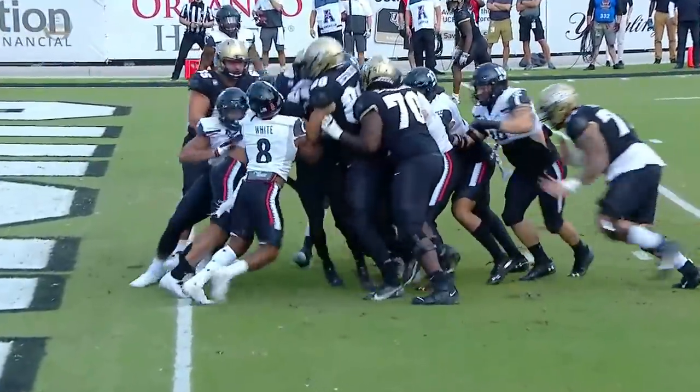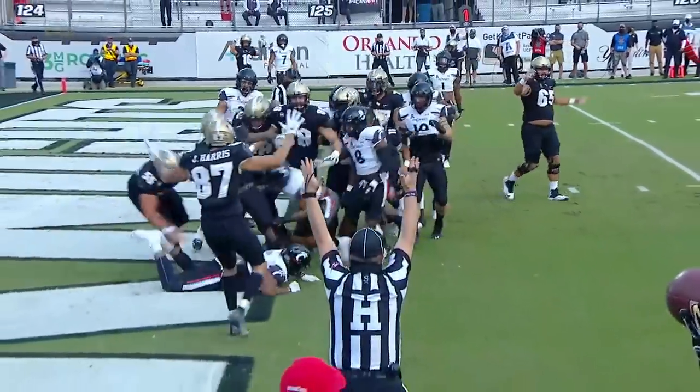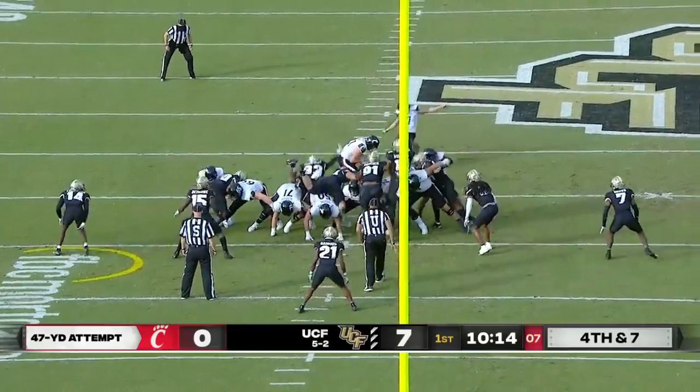That's just effort, one, two, and a little bit of help from the big guys at UCF. It's a scrum, and they find their way to the end zone. Efficiency of this Bearcats offense.